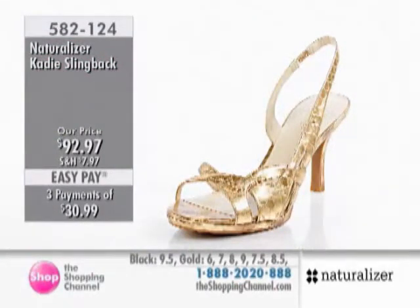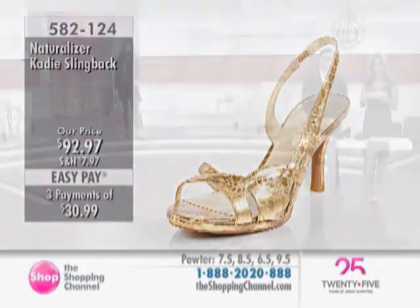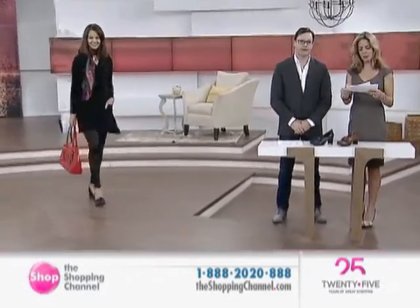I just like the way you say anaconda — the anaconda print. And again, you've got the anaconda print on the pewter and the gold. These are offered today in sizes 6 through 10, half sizes as well. They are constructed of man-made materials, and we're looking at a 3-inch heel height. And yes, they have the N5 comfort system as well.